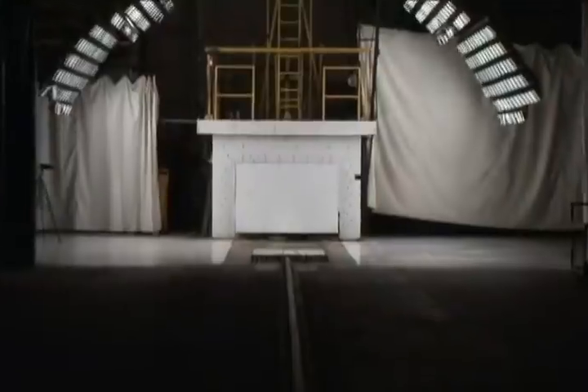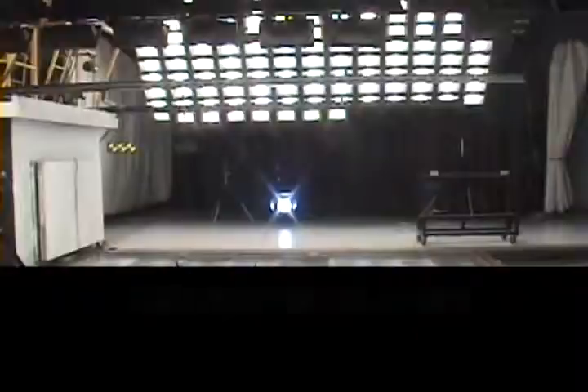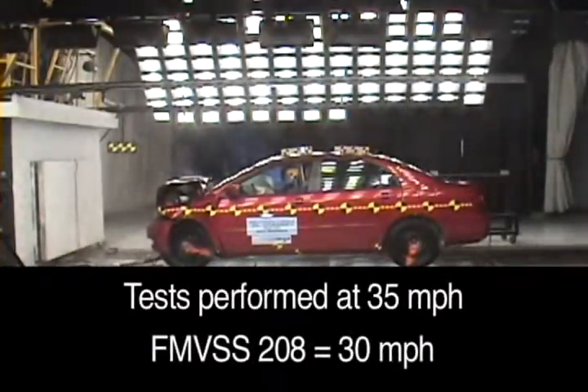We tested three different Toyota Corollas — one with an OEM rebar and two with aftermarket rebars. We towed them down our test track and impacted a cement barrier at 35 miles an hour. We chose 35 miles an hour because it is above the regulation of 30 miles an hour that the FMVSS 208 standard requires.